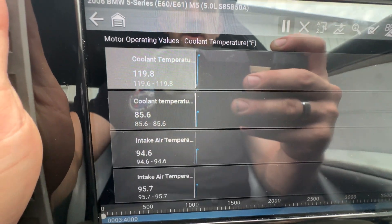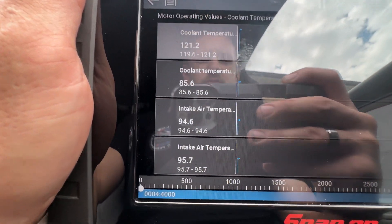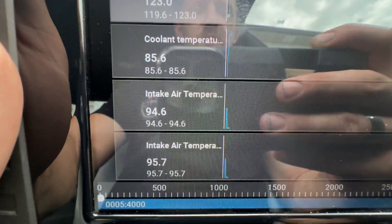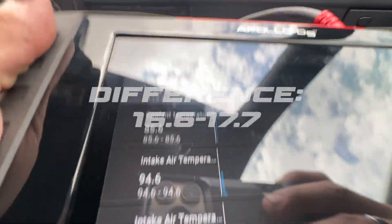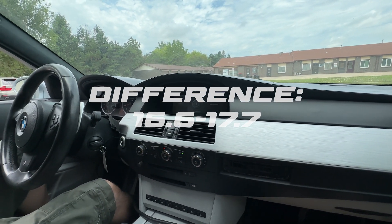Coolant temp here at 120. And the car idling with the stock air boxes, it did drop it down to 94.6 and 95.7. So we'll take it for a little drive here and see how the temperatures do.